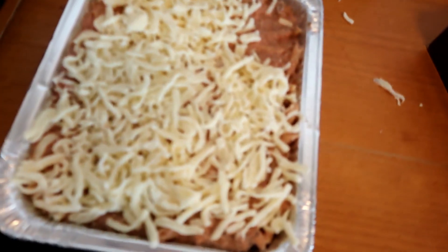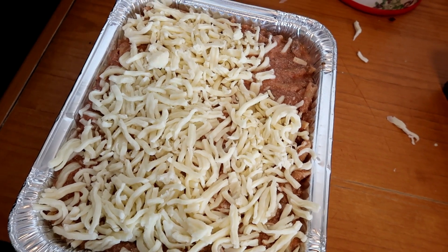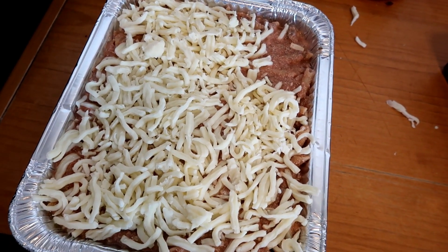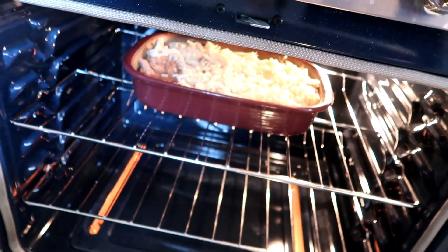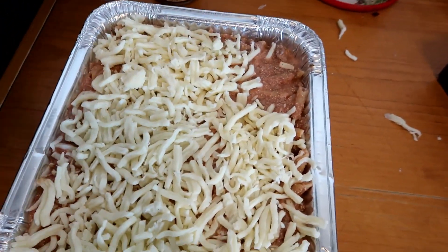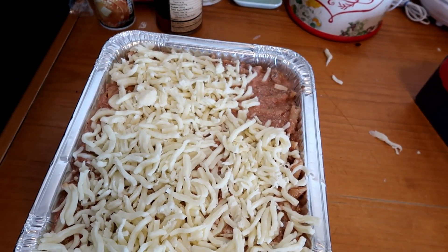Today's dinner is baked ziti. This is the recipe from the Large Family Table from Jamerrill Stewart. I've got one in the oven already getting baked and then this one I'm gonna put in the freezer or in the fridge to save for next week.